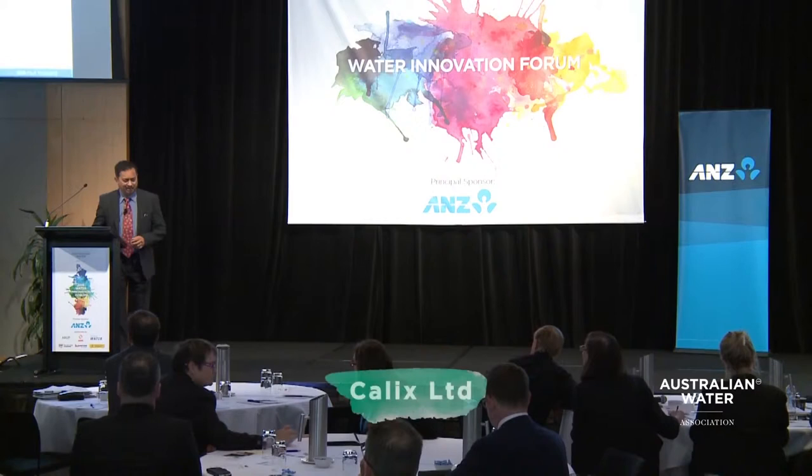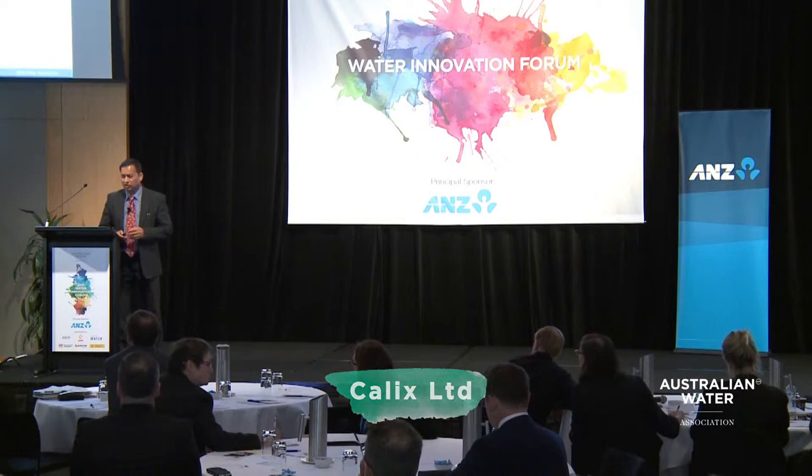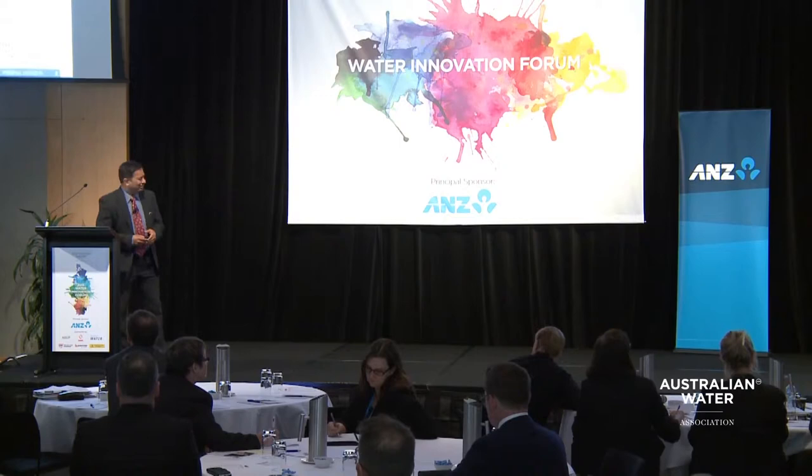Hi, I'm from Calix — Nitin Apteh. I'm going to talk to you today about the technology for corrosion protection of sewer assets using what is called MHL spray. At Calix, we like to do things very easy.